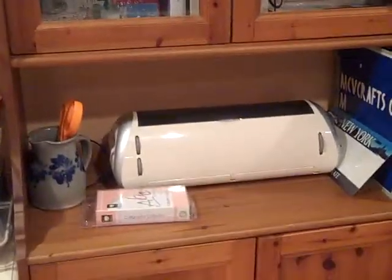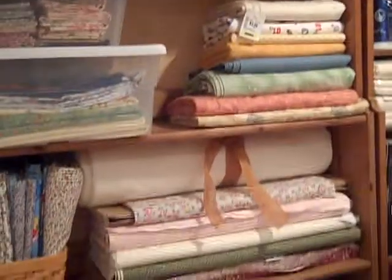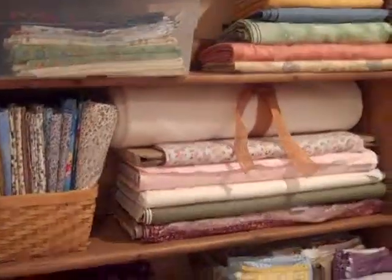I have my Cricut Expressions and some big fat quarter bundles that I bought off eBay. Here's another shelving unit that has a lot more fabric, and I have about three rolls of batting that I'm actually trying to get rid of so I can get more fabric.